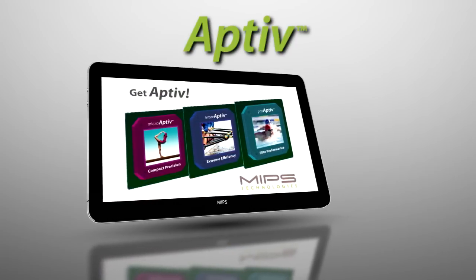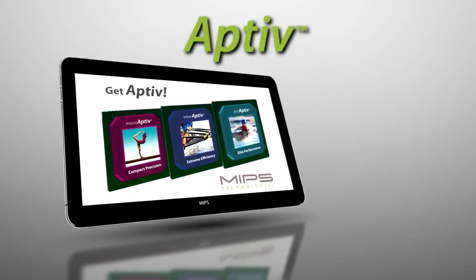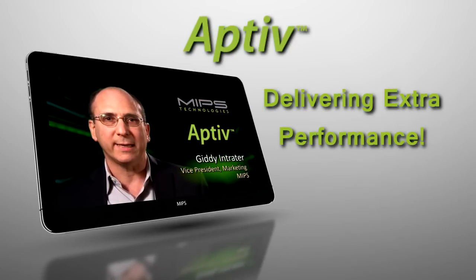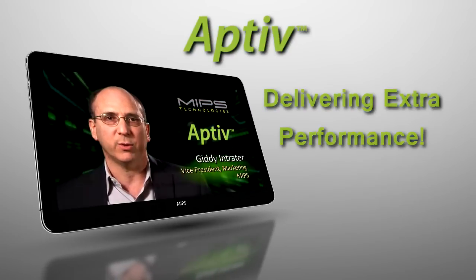With the improved power and performance efficiency of the Aptiv products, it is now easier to deliver that extra performance while staying within the battery size and cost constraints.